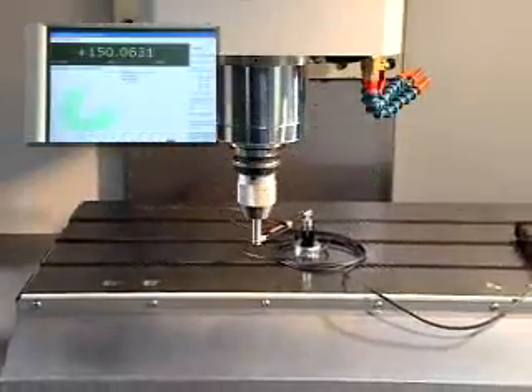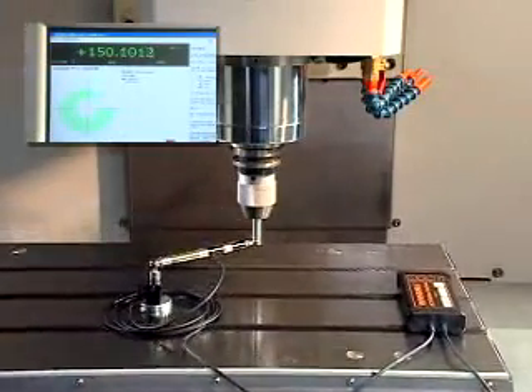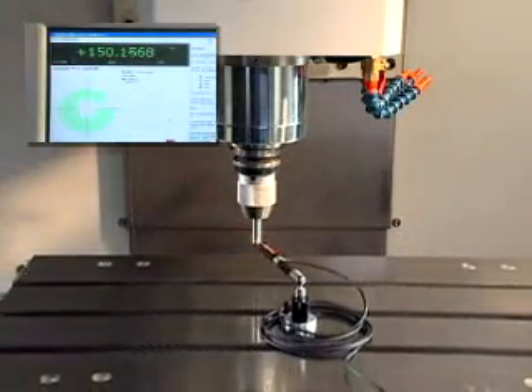From the software simulation testing to the actual operation on site, machines all pass the evaluation of ball bar measuring and laser testing to ensure the integrity of quality control.